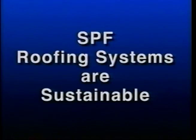SPF roofing systems are sustainable. An SPF roofing system, properly maintained, should have an indefinite life. Unlike traditional roofing systems which have a definitive life expectancy, SPF roofs can be sustained. Most SPF roofing systems are eligible for re-covers at the end of the warranty period, allowing for an extension of the original warranties for very nominal fees.